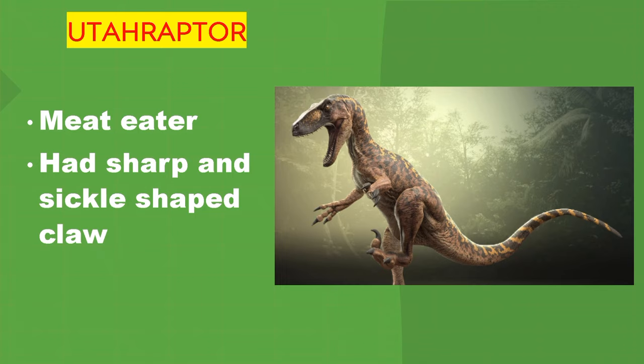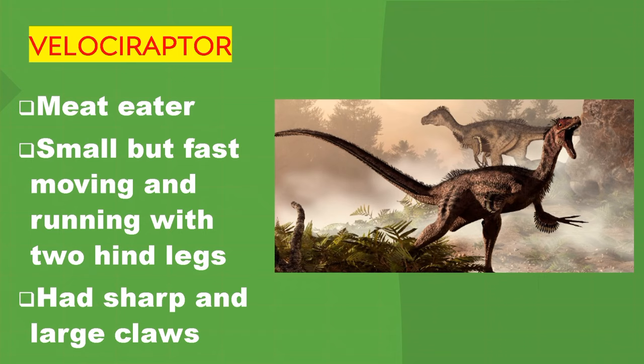Utahraptor. It's a meat eater. It had sharp and sickle-shaped claws. Velociraptor. It's a meat eater — small but fast-moving, running on two hind legs. It had sharp and large claws.